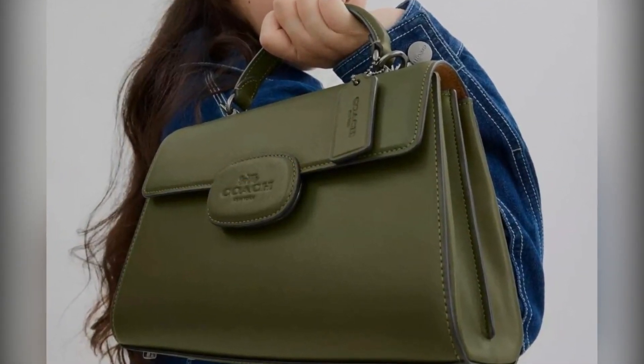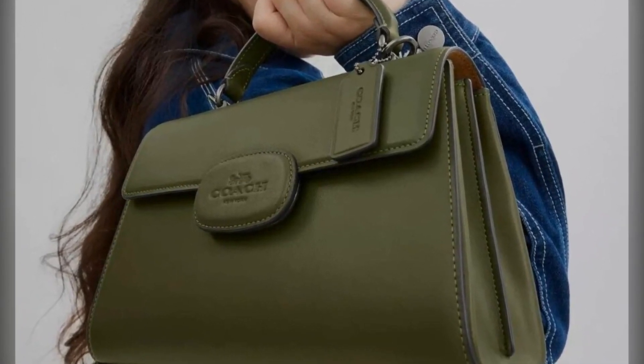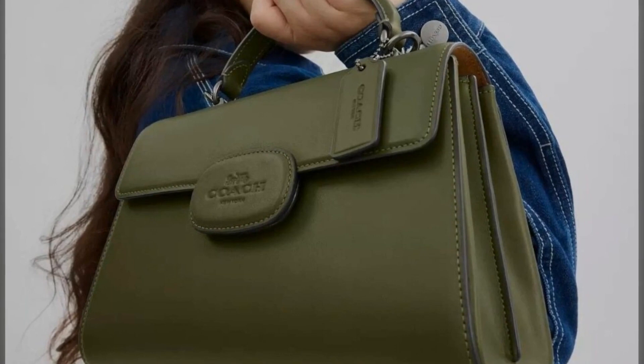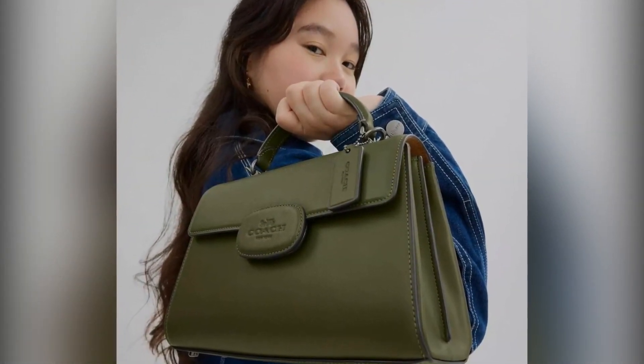Next, let's talk about the City Tote — your new versatile companion for adventures large and small. With luxurious double-face leather and ample space for all your essentials, it's perfect for everything from heading to work with your laptop to a casual day out.